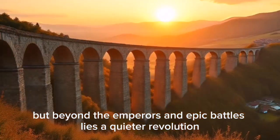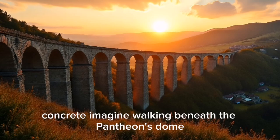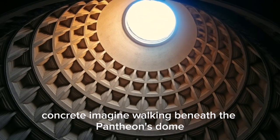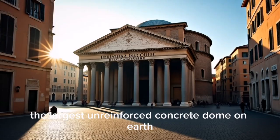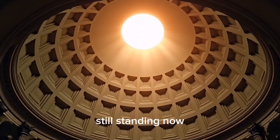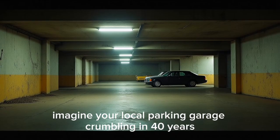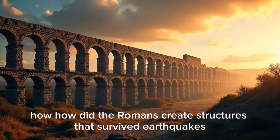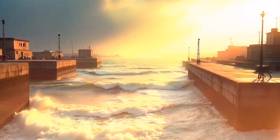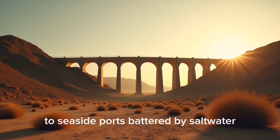Rome, the empire that reshaped the world. But beyond the emperors and epic battles lies a quieter revolution: concrete. Imagine walking beneath the Pantheon's dome — the largest unreinforced concrete dome on earth, built in 126 AD, still standing. Now imagine your local parking garage crumbling in 40 years. How did the Romans create structures that survived earthquakes, floods, and centuries of war — from aqueducts that stretch for miles to seaside ports battered by salt water?